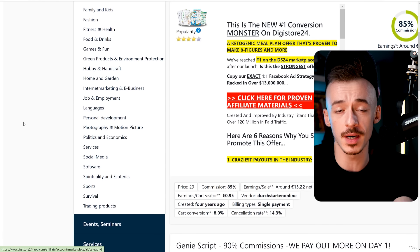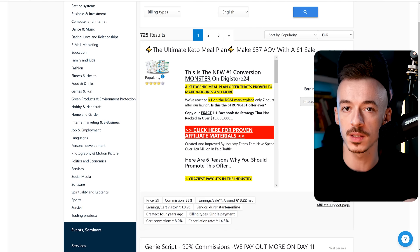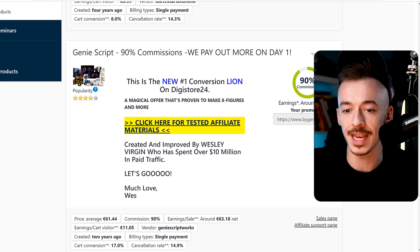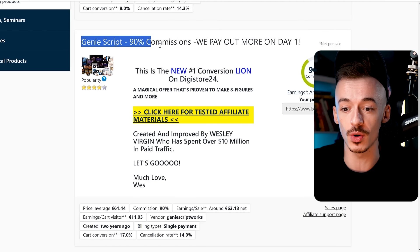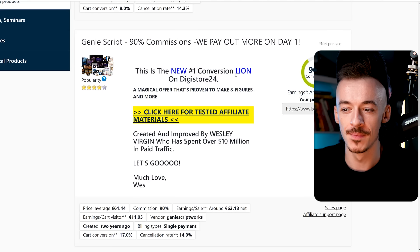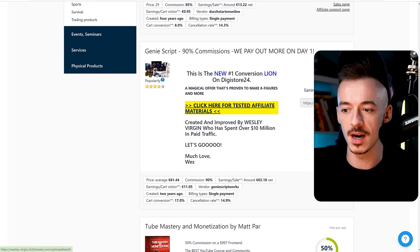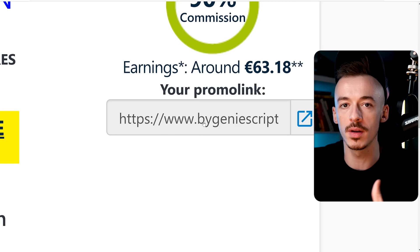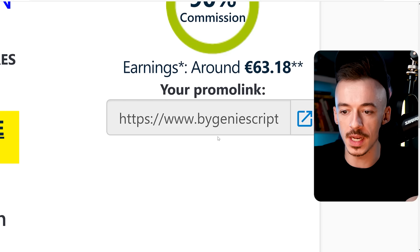Any niche is going to work with this one - even if you just want to grow your Instagram, for example. But the easy, effortless way to make money with this, because I know some people just want to get started, is to promote an offer in spirituality, self-development, or manifestation. One of the best ones is the Genie Script by Wesley - it has 90% commissions, it makes you a lot of money, and it's extremely high converting. You just want to get your affiliate link right here.